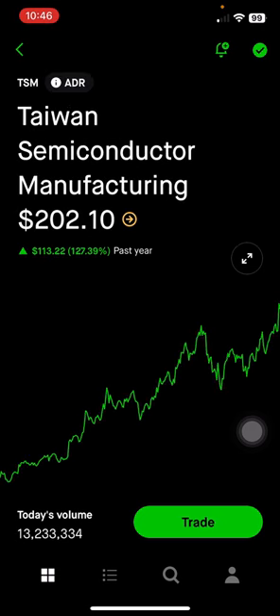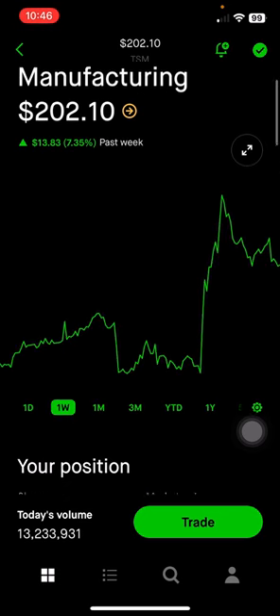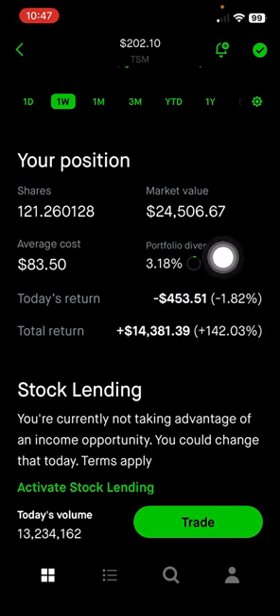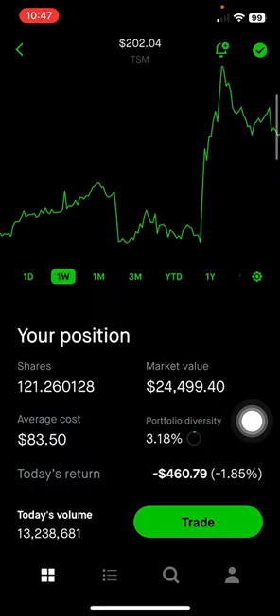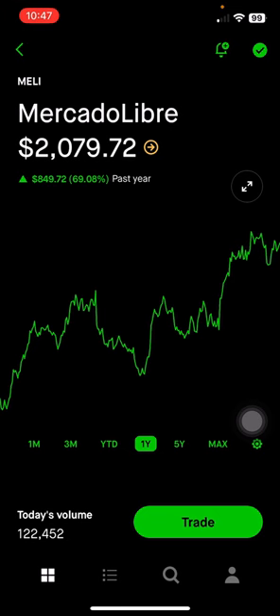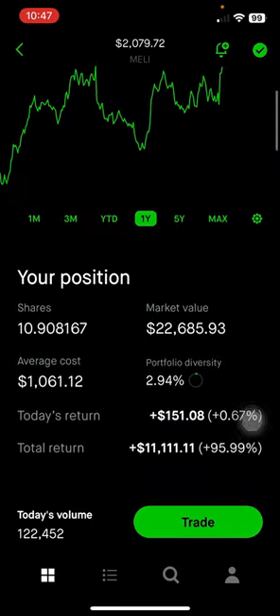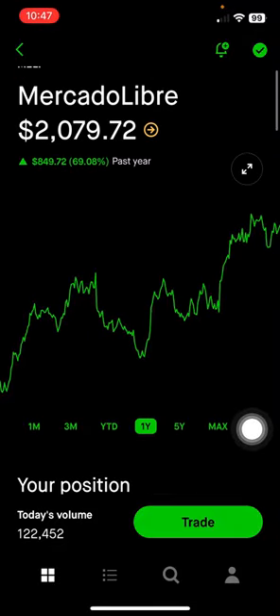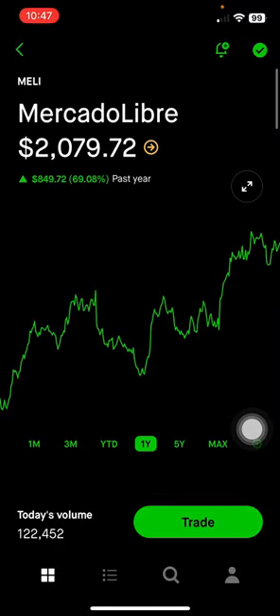Next is TSM, Taiwan Semiconductor Manufacturing Company. This actually surged recently after reporting earnings — a lot of optimism. This makes up 3.18% of the portfolio, or $24,000, up 142% on this position. Next is MercadoLibre, which is big in Latin America with their e-commerce and payment processing services. This makes up 2.94% of the portfolio, or $22,000, up 96% on this position. It's a very high growth stock and I think there's a lot of potential upside in the Latin America market.